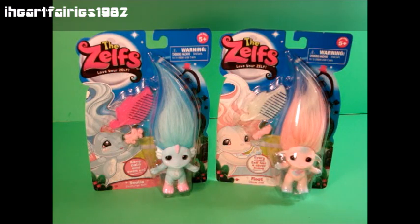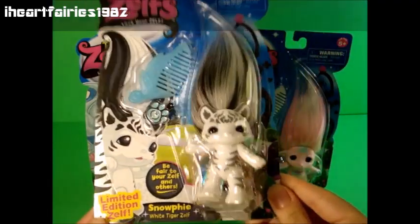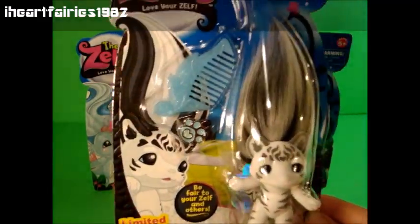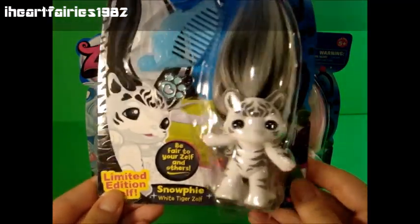These are the Wave 3 Zelfs. I have Celia and Float here. And also while we were looking for these Zelfs, we happened to find the limited edition White Tiger Snowfie. I was super excited about this because today is my birthday and I happened to find this all the way in the back at the last card that was on the peg.